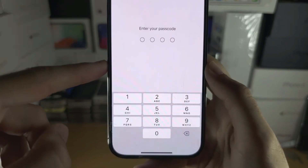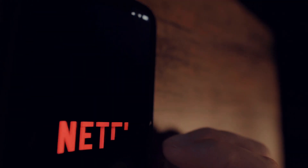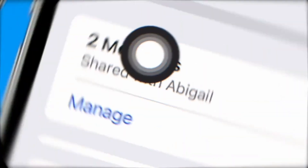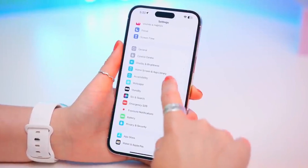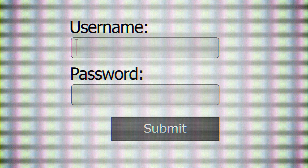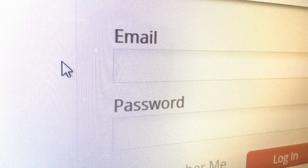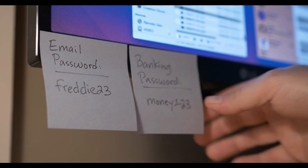Goodbye passwords? iCloud Keychain and Passkeys offer streamlined shared accounts. Whether it's the family Netflix login or those pesky utility accounts, sharing passwords often brings chaos. iOS 17 could finally change that by allowing secure password sharing directly within iCloud Keychain — everyone stays in the loop with updates, reducing confusion and those 'lost the password again' moments. Beyond traditional passwords, Passkeys go further by ditching complicated strings of characters for biometric security. A website supporting Passkeys might simply use Face ID or your fingerprint to instantly log you in — secure, fast, and no more memorizing complex passwords.